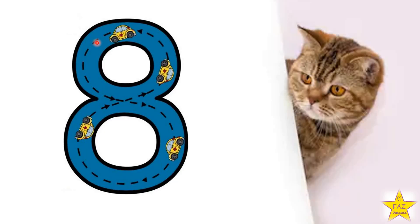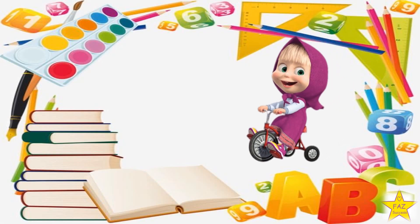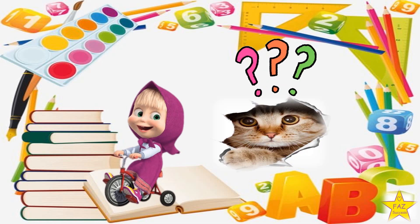Do a circle, then do another circle under it. Number 8. Now let's go to the next number.